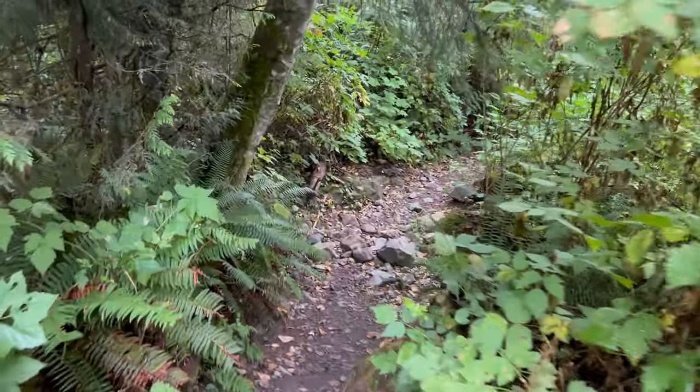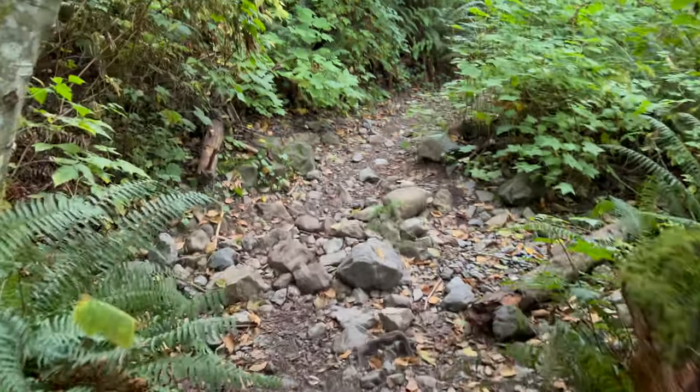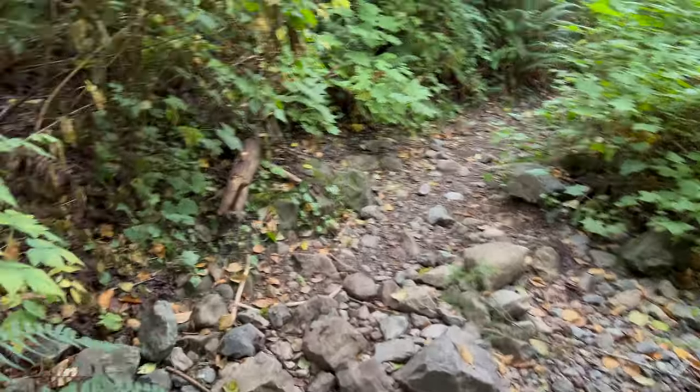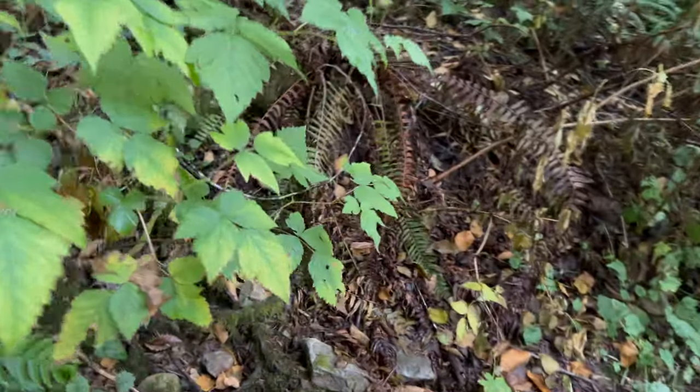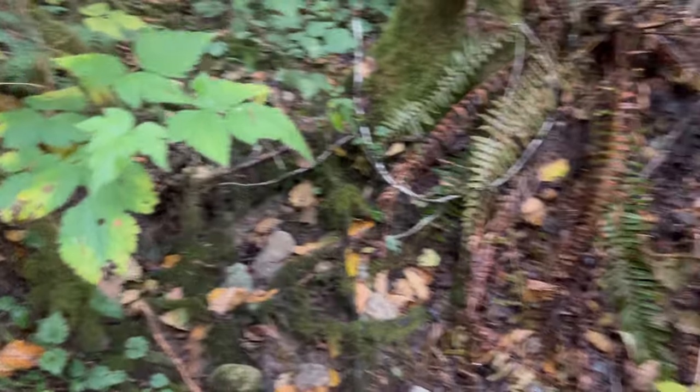Now we're going down to a single-track spot. This little stream bed used to have a stream in it. The last few times I've come, it's dried up. I don't know if it is just seasonal now or if it has been rerouted into a different channel.